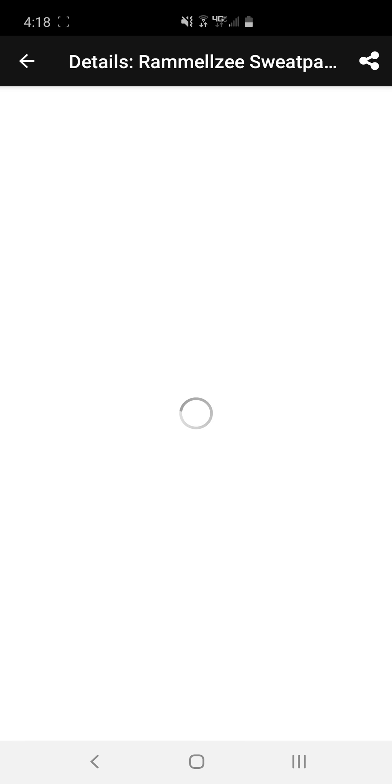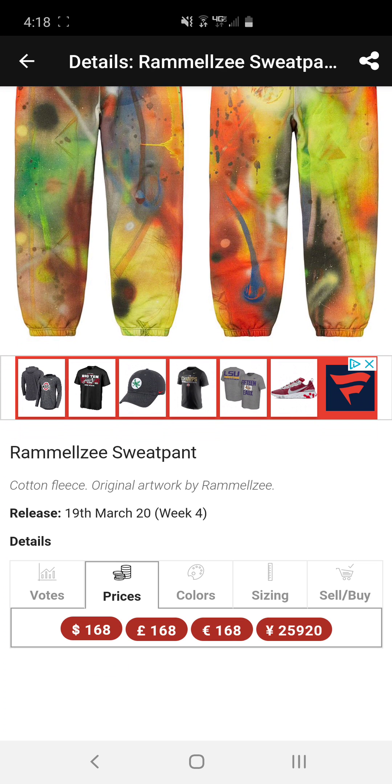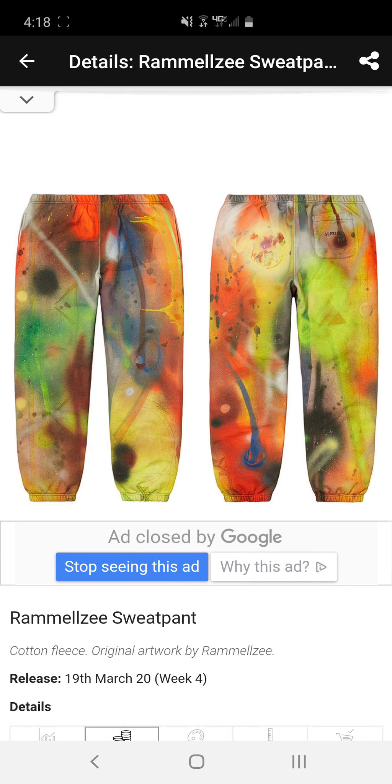Next we have the Supreme team puffy jacket. It's cool but we're getting closer to summer, so I don't know how many people are gonna buy a puffy jacket. If I were you I'd probably go for either black or gold — black is the safest bet for resell.